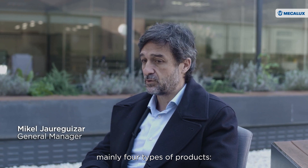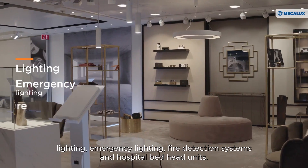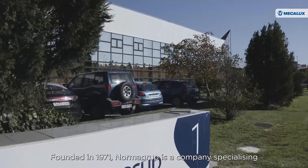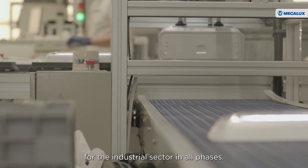We manufacture electrical equipment, mainly four types of products: lighting, emergency lighting, fire detection systems, and hospital bedhead units. Founded in 1971, Norma Group is a company specializing in the sale of technical products for the industrial sector in all phases.